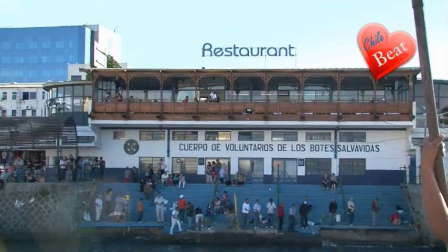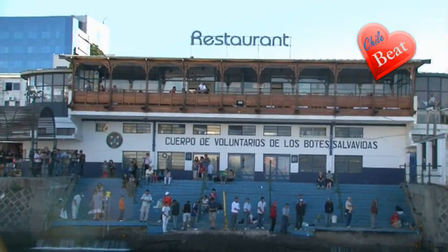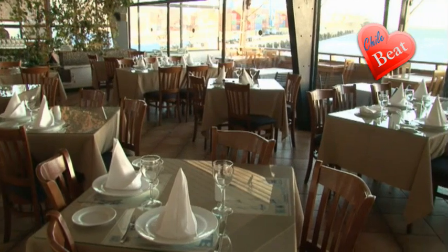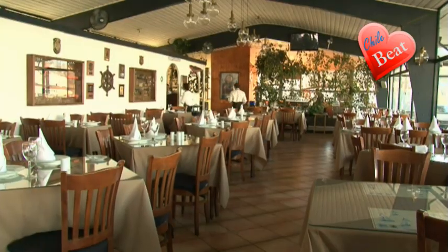The restaurant sits on the second floor of Valparaíso's volunteer rescue lifeboat unit, thus their name. The restaurant, located in the heart of Muelle Prat, or Prat's Wharf, has a large dining room area.